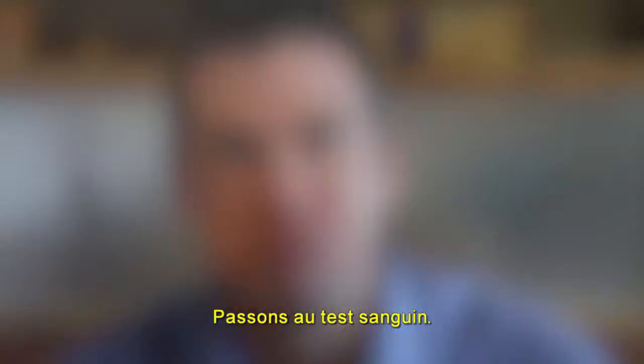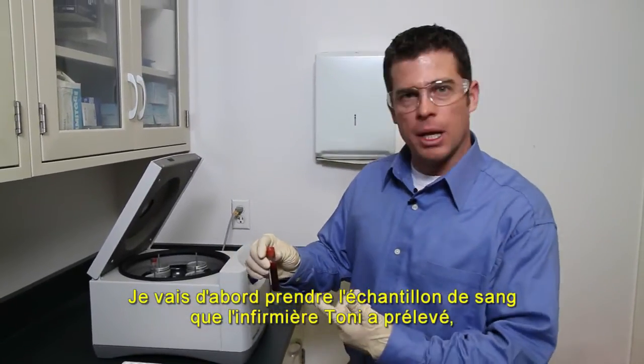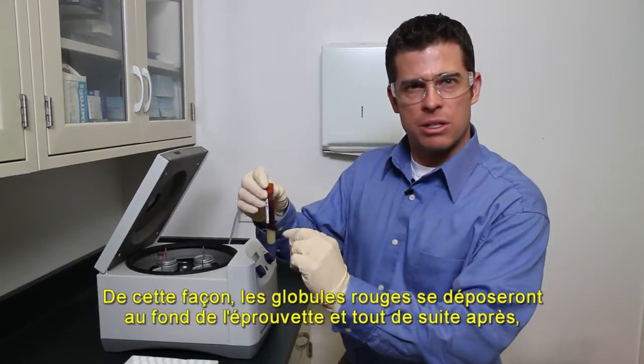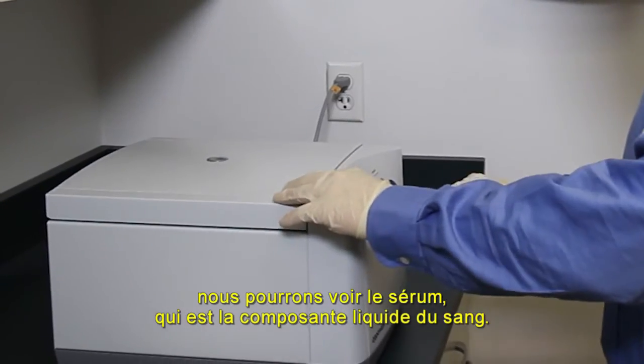Just going to test my blood. I'm going to take the tube of blood that Nurse Tony collected, put it in the centrifuge, and spin it. That will settle the red blood cells down at the bottom of the tube, so we'll be able to see the serum — the liquid component of the blood.